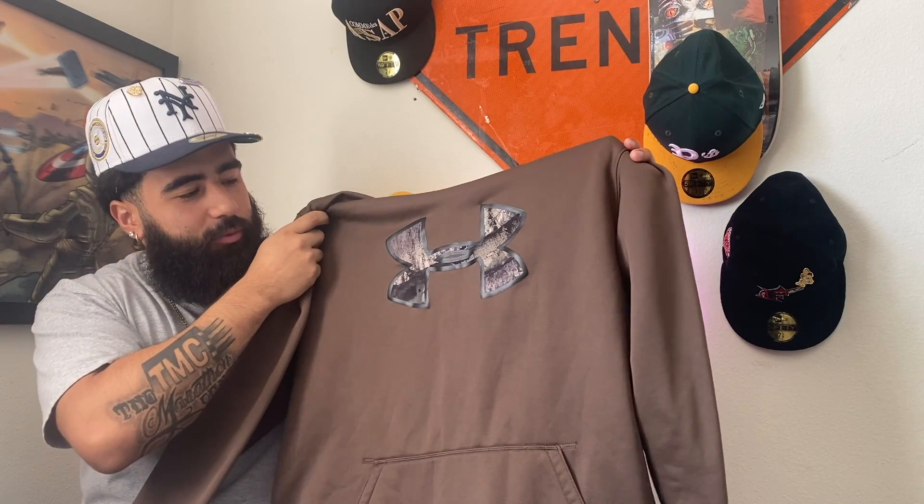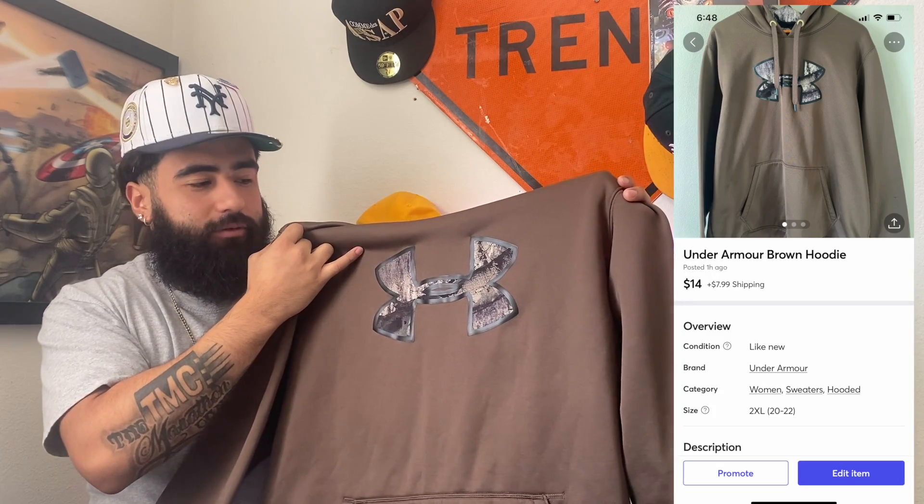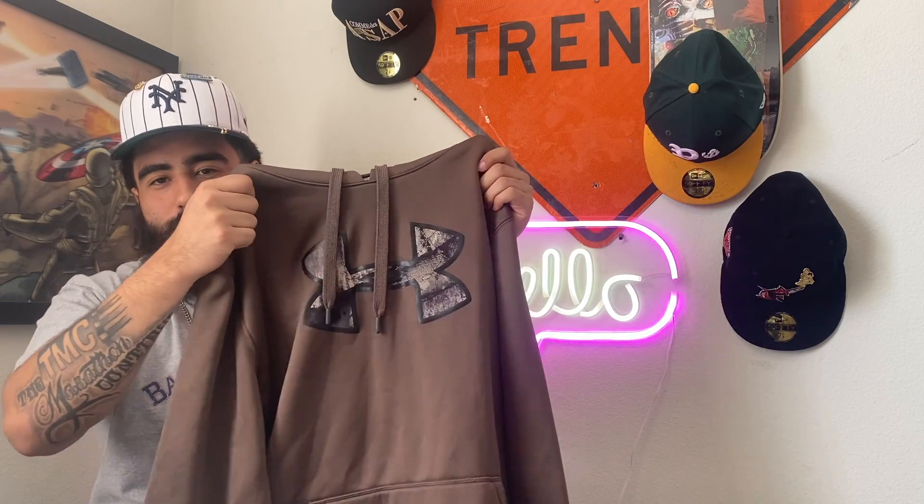The next pickup we got is going to be this Under Armor all-brown camo t-shirt. It has the Under Armor logo on the front of the chest, and the camo hoodie — the inside of the hood — it's a 2X as well.